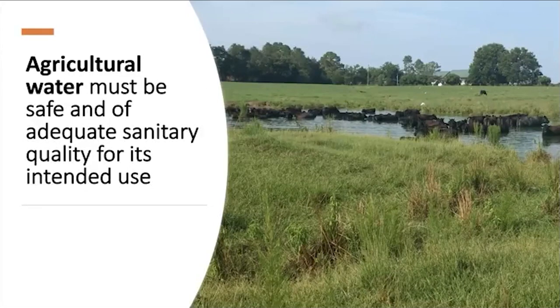The major requirement that water must meet is that it must be safe, adequate, and of sanitary quality for its intended use. We need to make sure this water is in safe, adequate, sanitary condition for produce production because we eat produce raw. There's no kill step in between that can ensure microorganisms are killed, so we need to make sure contamination doesn't happen in the first instance.